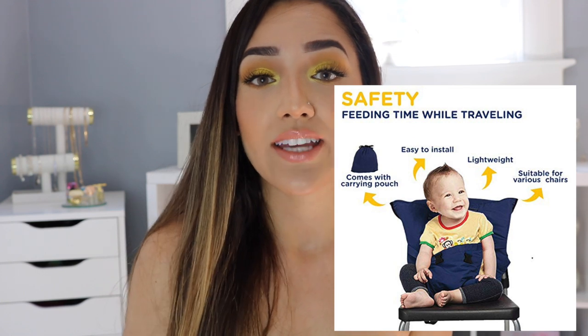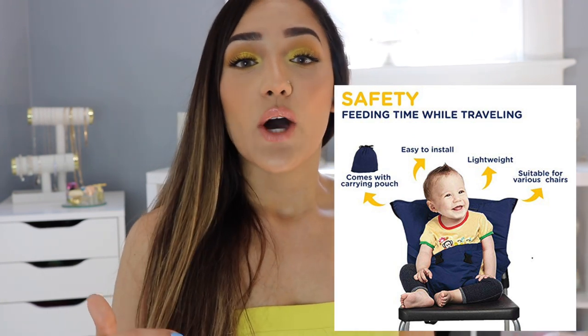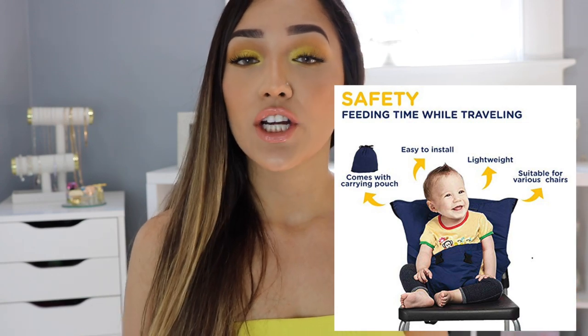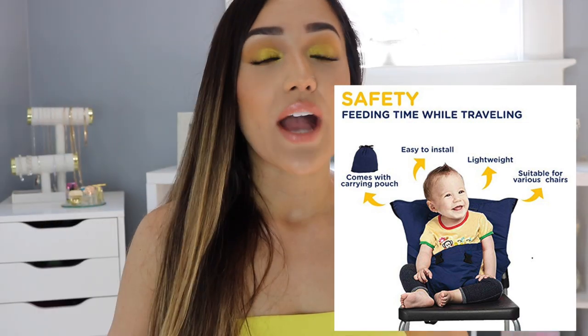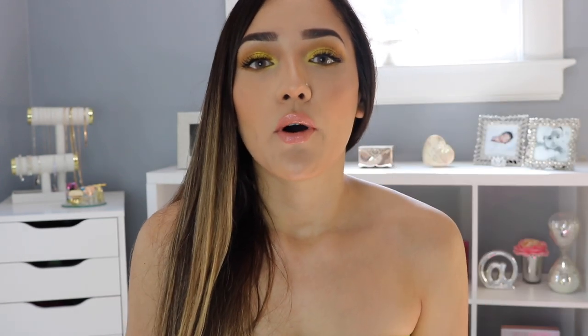Another must-have — I'll insert a picture since it's at my mom's house now — is a portable high chair I found on Amazon. You just attach it to any chair that has a high back, and there you go. You roll it up when you're done. You can take it to restaurants, basically anywhere. It was a great thing to have on the trip.